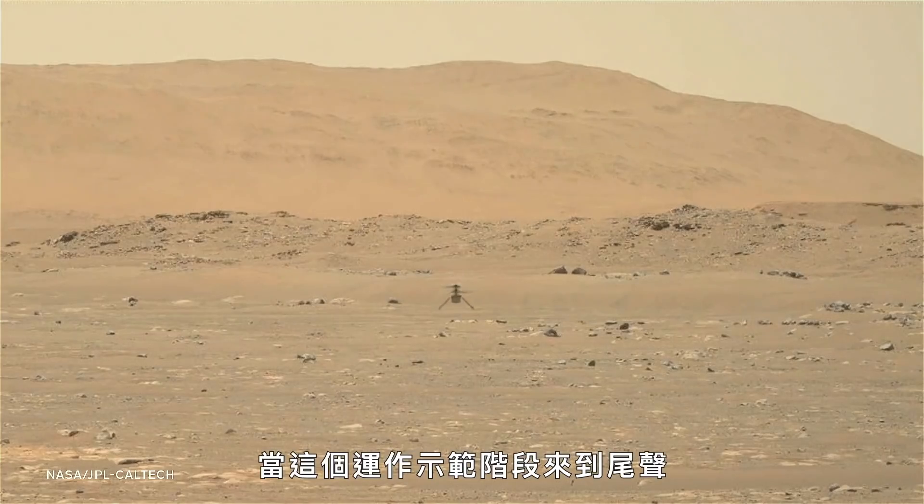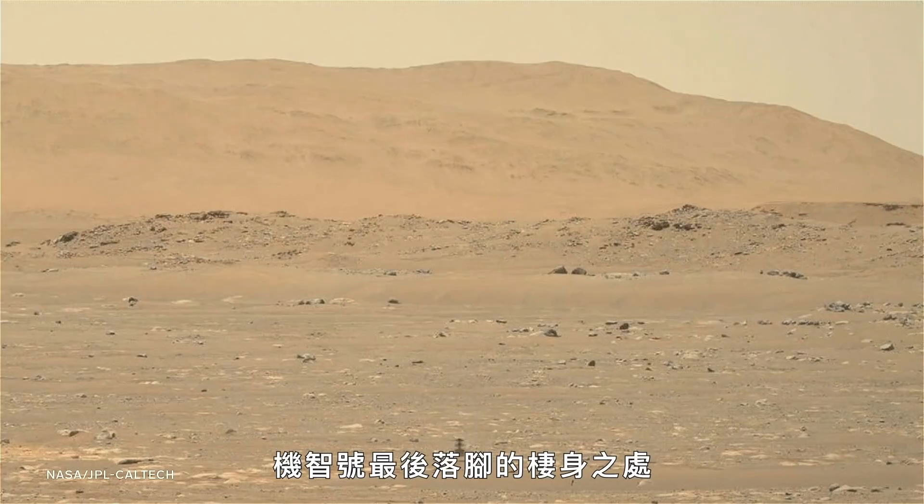When the operational demonstration is over, wherever she touches down for the last time, that'll be where she stays. In terms of the long-term future, she's already home — that's where Ingenuity is meant to be. The idea of being able to carry meaningful science payloads in the future, maybe one day helping the first astronauts that land on the Red Planet — we're excited that Ingenuity has now enabled that.